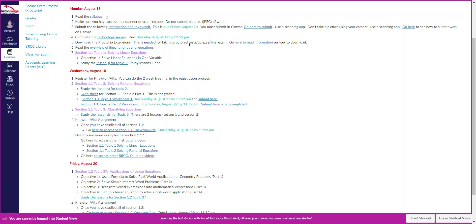Each week we have to cover two to three sections, and maybe a few weeks that might be four sections. So there are daily agendas for the week. For week one, number one on Monday: you read the syllabus.